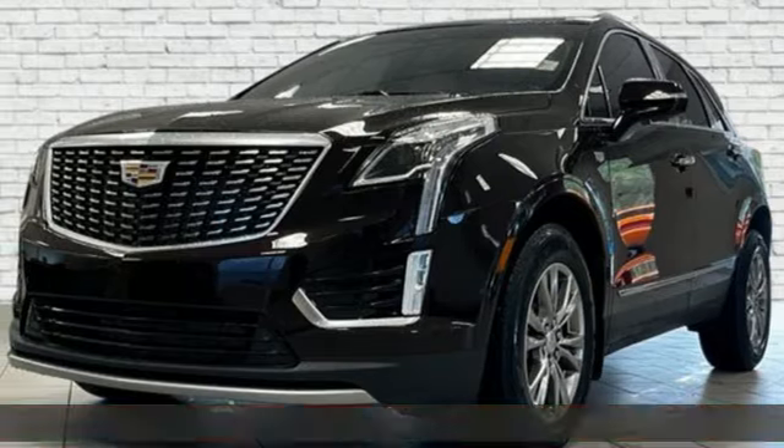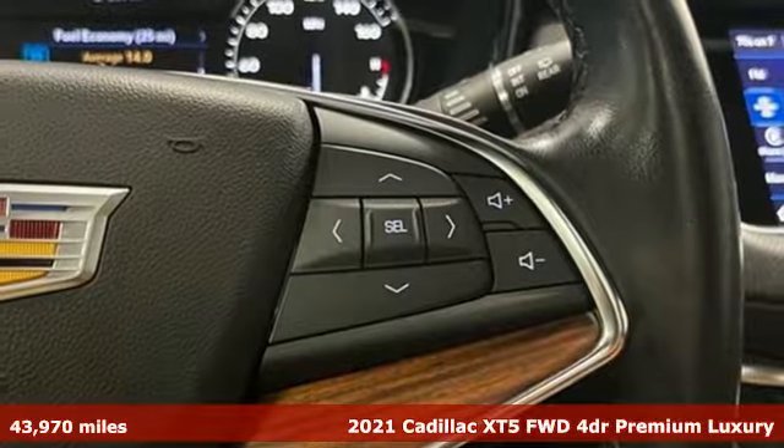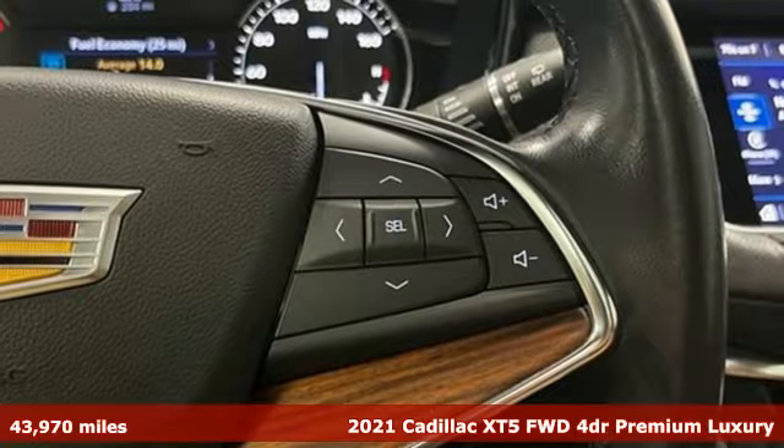Here's a certified 2021 Cadillac XT5. Attractive and accommodating, treat yourself to a vehicle that does more for you.